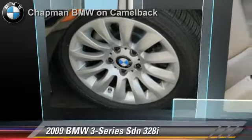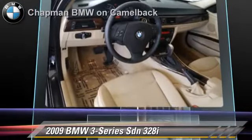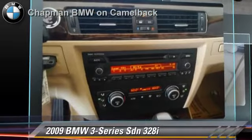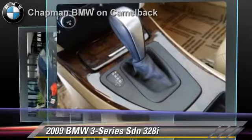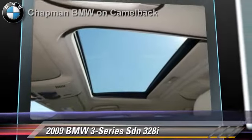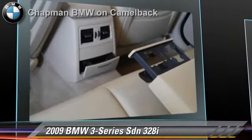The 2009 BMW 328i, powered by a 3-liter, 6-cylinder engine, with a 6-speed automatic transmission. This sedan, with fewer than 65,000 miles on the odometer, gets up to 25 miles per gallon. This BMW features power windows, powered door locks, and a CD player. Safety features include side airbags and traction control.